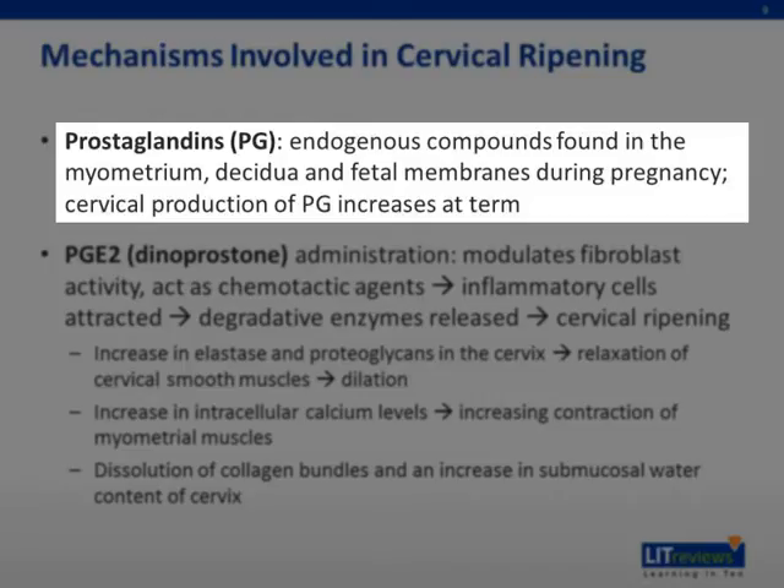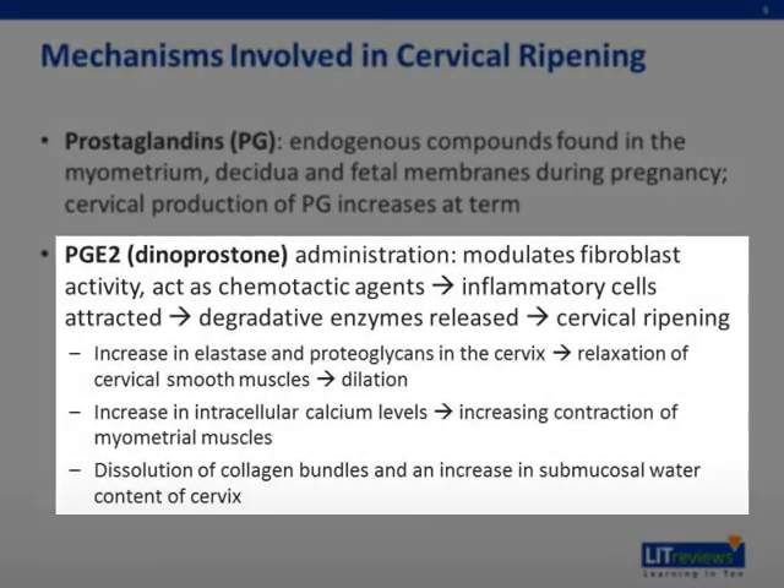At term, cervical production of prostaglandins increases. In particular, PGE2, or dinoprostone, administration modulates fibroblast activity and acts as a chemotactic agent to cause inflammatory cells to be attracted and release degradative enzymes, causing cervical ripening. More specifically, the increase in elastase and proteoglycans in the cervix causes a relaxation of cervical smooth muscles to facilitate dilation. Prostaglandins also cause an increase in intracellular calcium levels, thus increasing the contraction of myometrial muscles. Finally, there is a dissolution of collagen bundles and an increase in the submucosal water content of the cervix, causing softening.